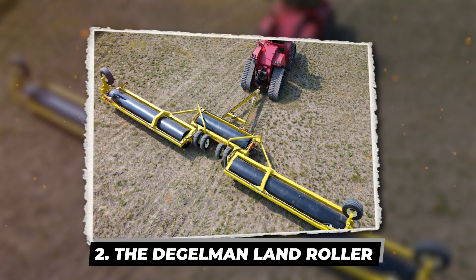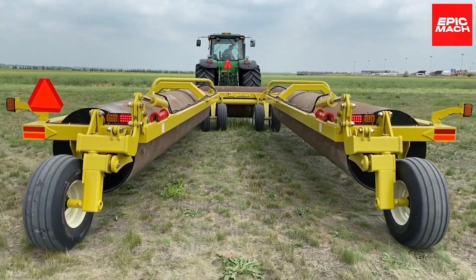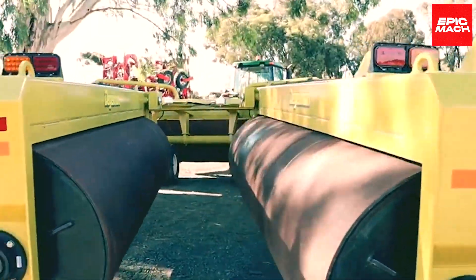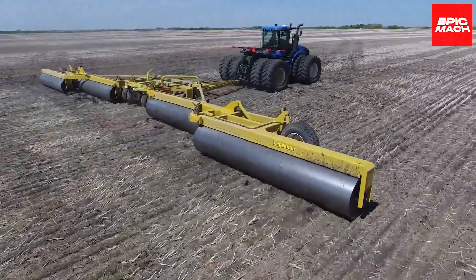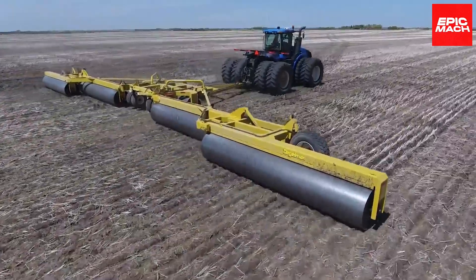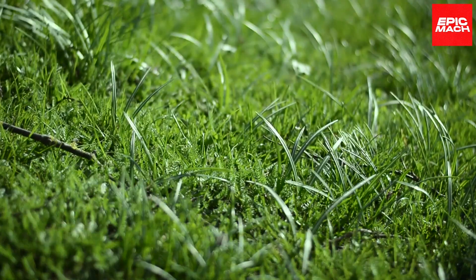2. The Degelman Land Roller. With its robust build, the Degelman Land Roller is one of the toughest and most reliable land rollers available. This heavyweight powerhouse smoothly glides across fields, leveling the ground for planting peas, beans, hay, grass, and more.